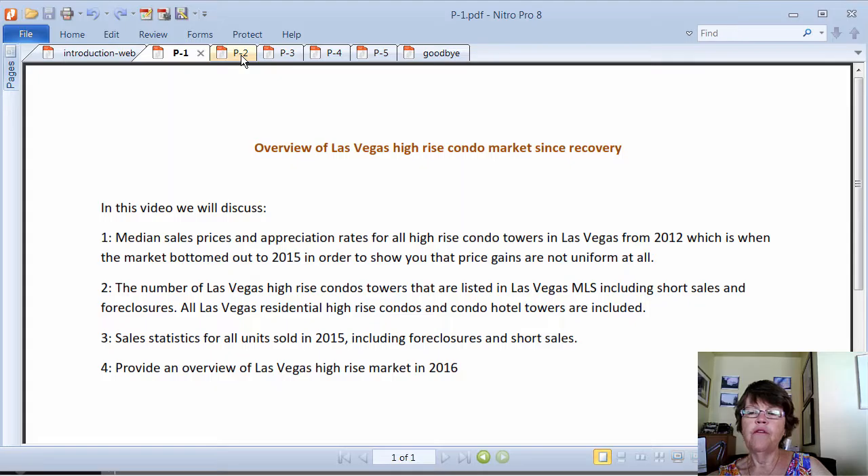The median price appreciation rate for Las Vegas high-rise condo towers since 2012, which is when the market recovery started, varies greatly. The sales price gain from 2012 to 2015 for Soho Lofts stands at 62%, while the same for Trump International Hotel stands at 0%. We will show you the median sales prices for all Las Vegas high-rise condo towers from 2012 to 2015 later.